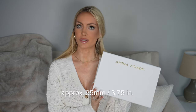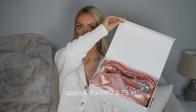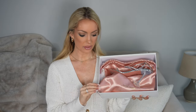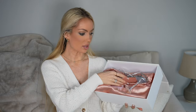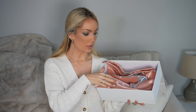The heel is a 100 millimeter or 105 millimeter heel — I can put the specific heel height and dimensions in the description below. On another note, I am absolutely obsessed with the rose blush color of the dust bag. I think it is so beautiful.